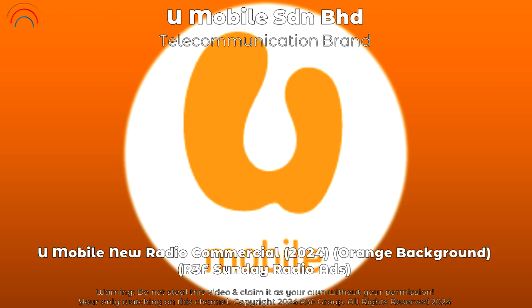For only 68 ringgit per month with U Mobile, Malaysia's fastest 5G network. Get it now at u.com.my.